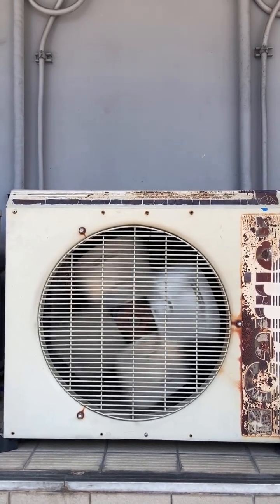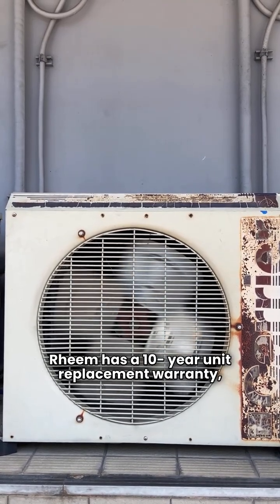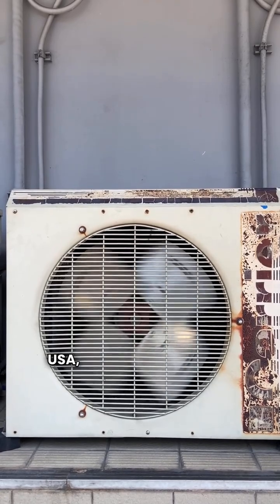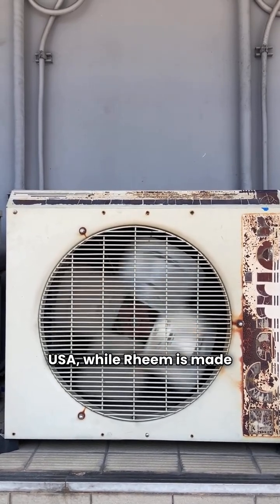They're neck and neck, but the key difference: Rheem has a 10-year unit replacement warranty, while York shines with that lifetime compressor warranty. And yes, York is manufactured in the USA, while Rheem is made in Mexico.